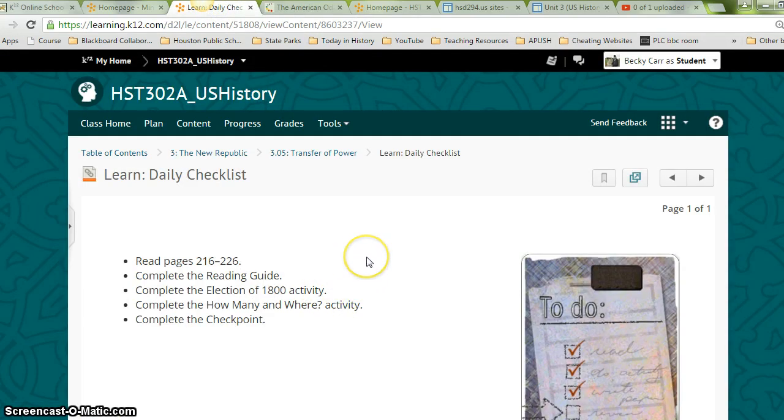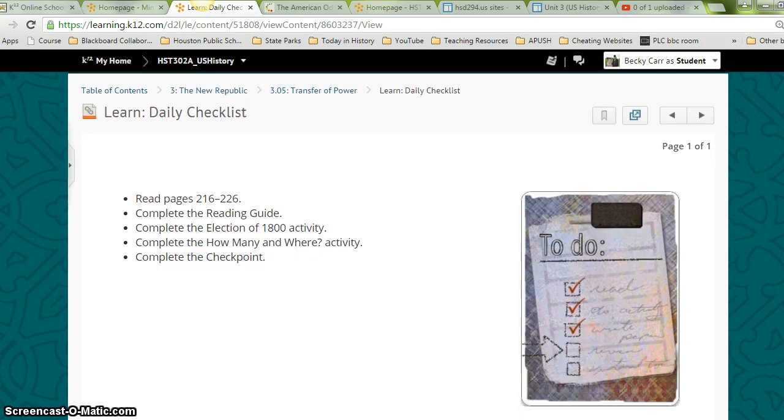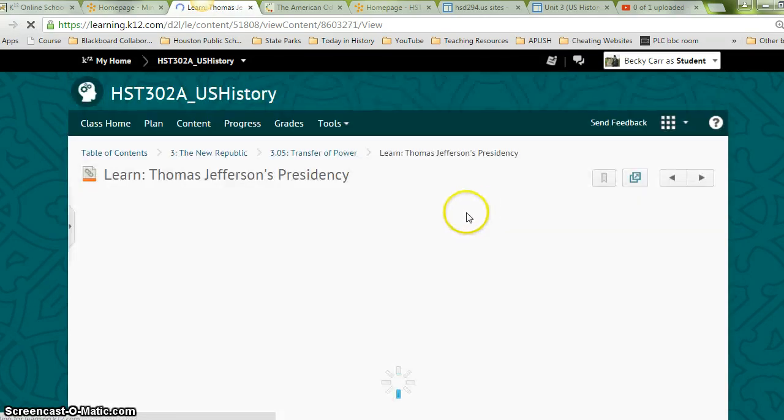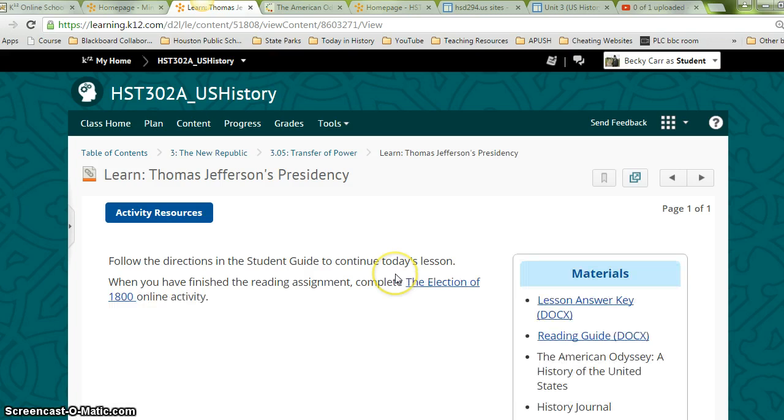Don't forget to go back to your reading guide. Remember to use that, fill it out from the material we just read, and then check your answers with the lesson answer key. We also have to complete the election of 1800 and the 'How Many and Where' activities. So let's continue on in the checkpoint as well — Thomas Jefferson's presidency.